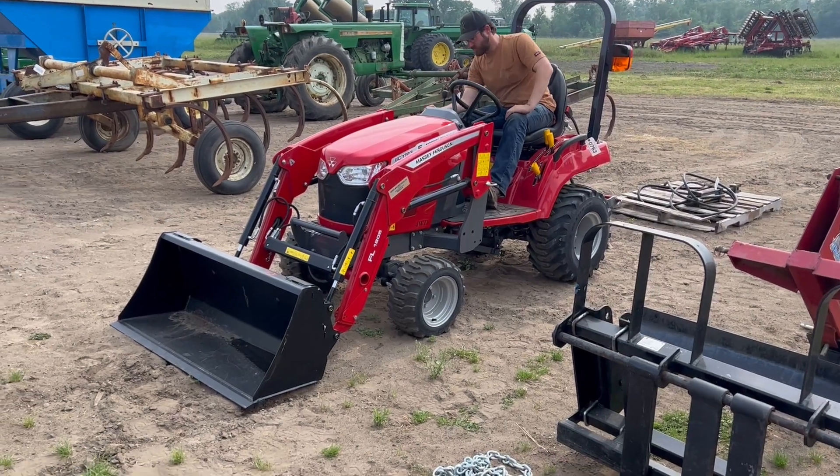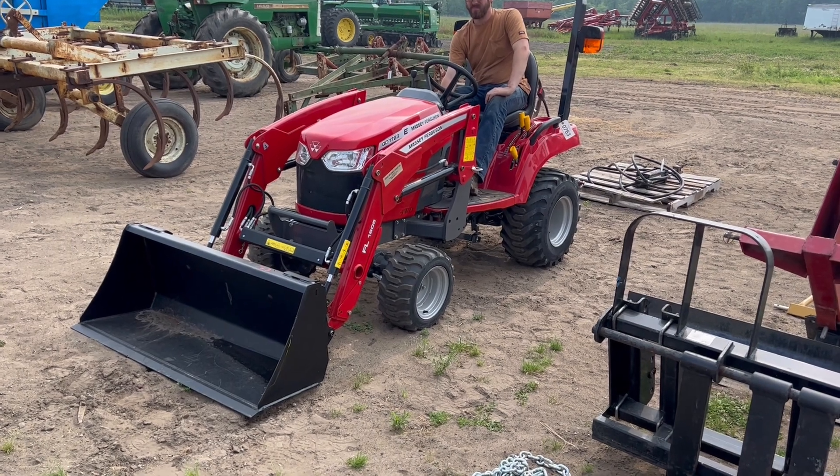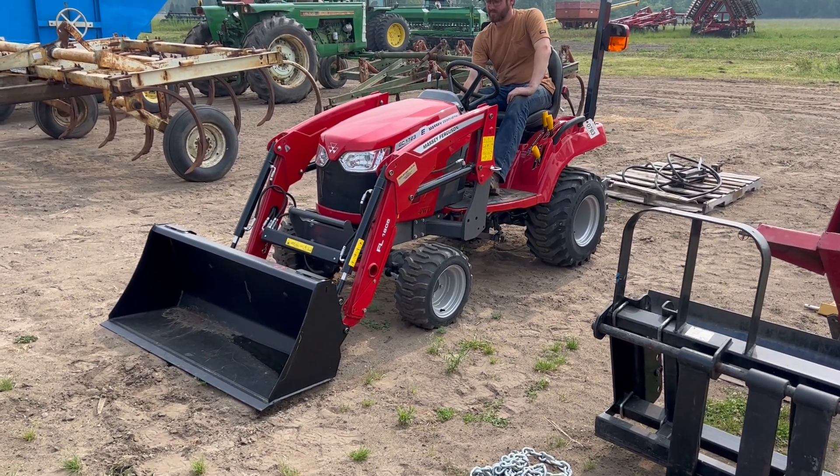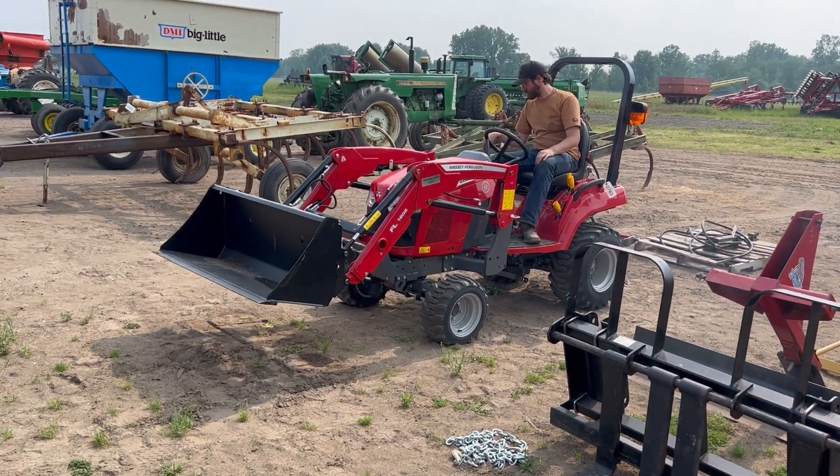Lot 763, we got a Massey Ferguson GC 1723E. Full wheel drive, loader — it's got an 1805 loader.